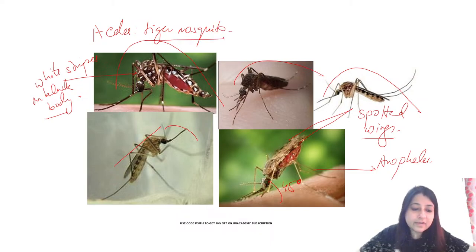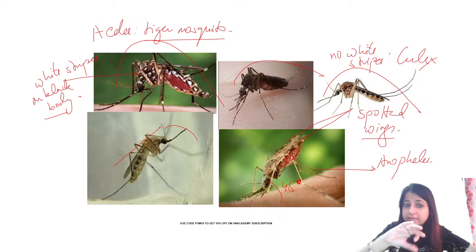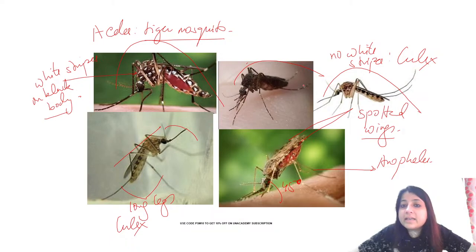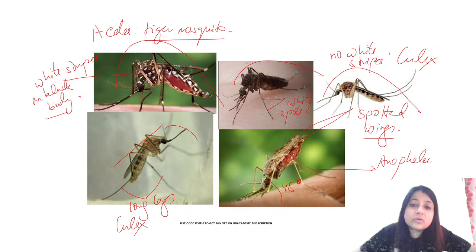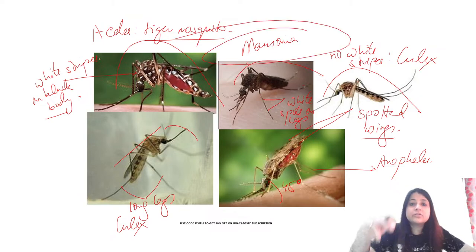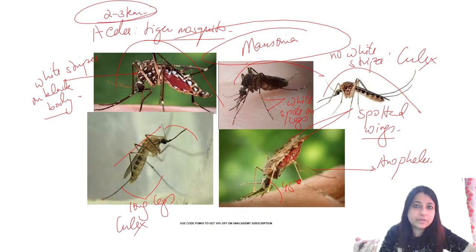Diseases transmitted by mosquitoes: Aedes transmits dengue, chikungunya, Zika virus, yellow fever (not in India), and Rift Valley fever. Culex transmits Japanese encephalitis, filariasis, and West Nile fever. Anopheles transmits malaria. Mansonia transmits Brugian filariasis.